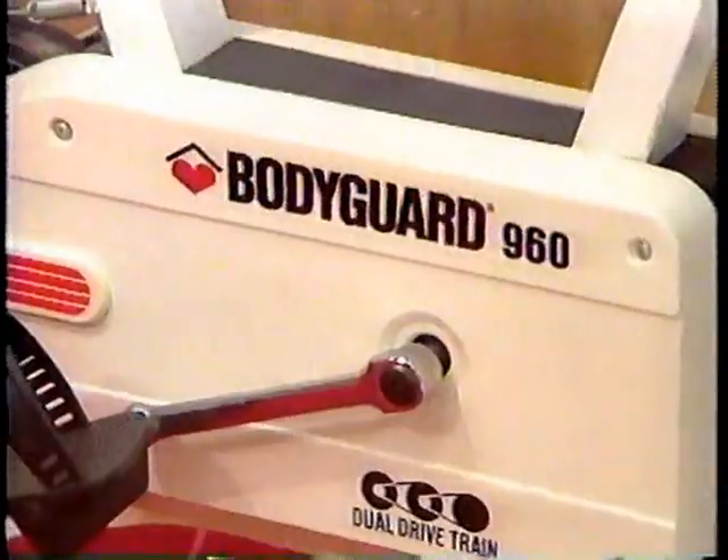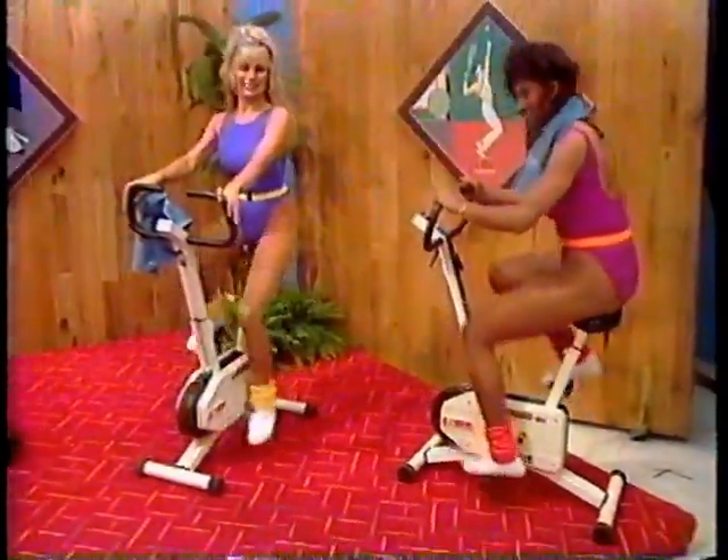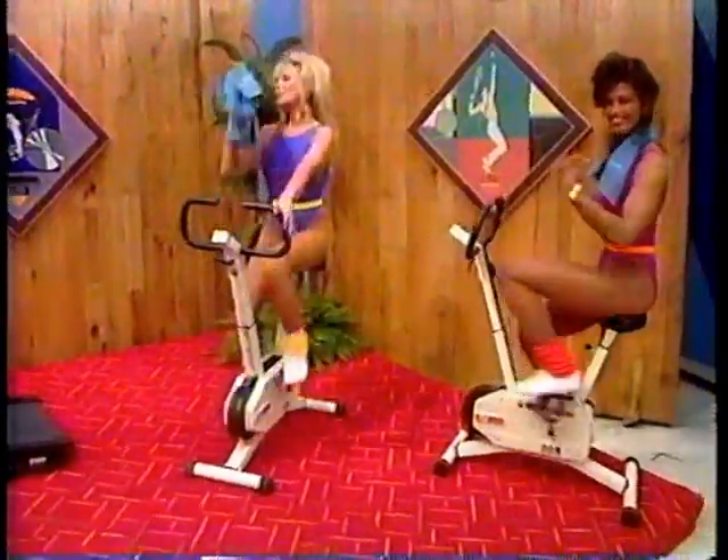And finally, increase your endurance with the ErgoCycle Mark II exercise bikes, featuring a dual electronics panel displaying distance, speed and time, plus a calorie conversion table.